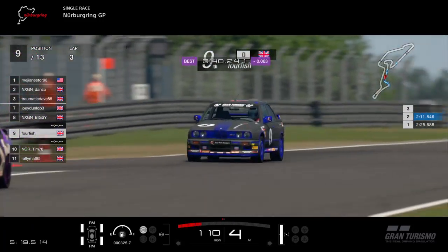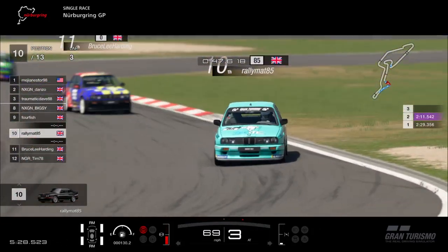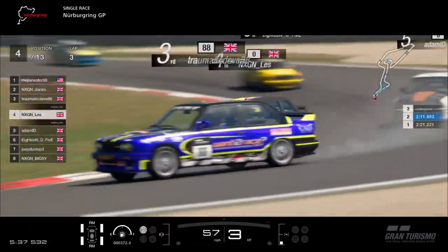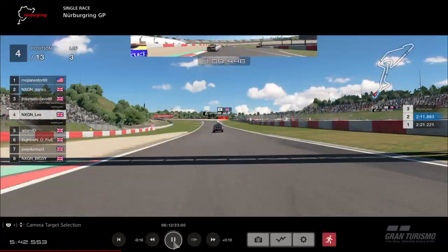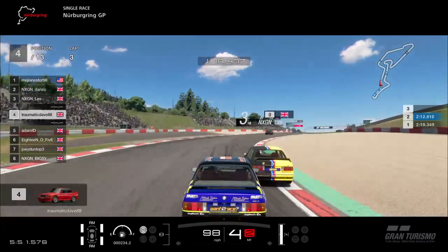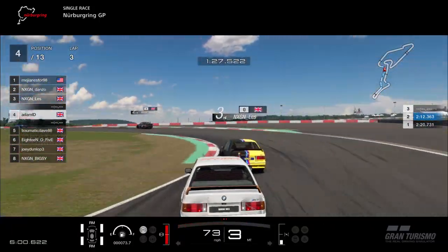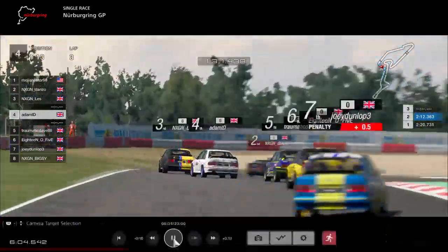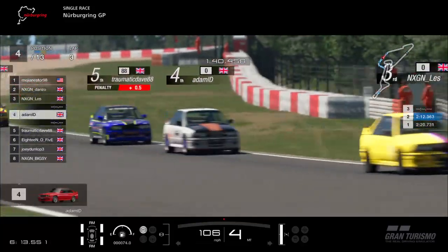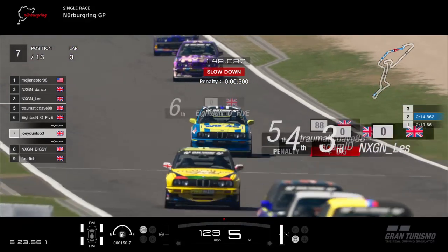Fourfish is ninth after his adventures into the gravel trap. Tim's in tenth but he's slowing down, letting drivers through — he wants to run at his own pace. Rally Matt and Bruce Lee happily take positions from Tim, moving to tenth and eleventh. In the fight for third, Dramatic Dave is going very sideways into the hairpin. Les is alongside with momentum. Two places drop potentially for Dramatic Dave as they come into the complex, leaning on one another. Adam ID holds on in fourth, Dave in fifth, 18.05 sixth.